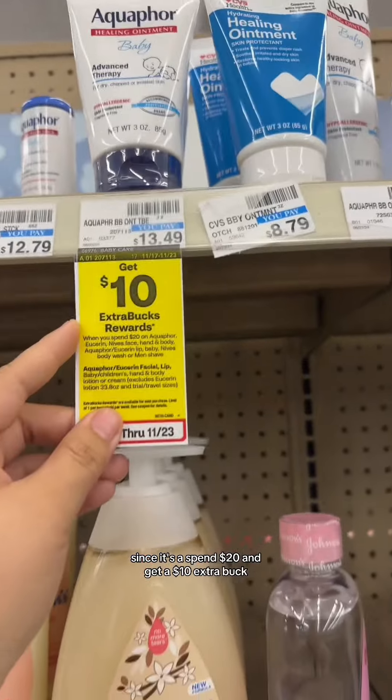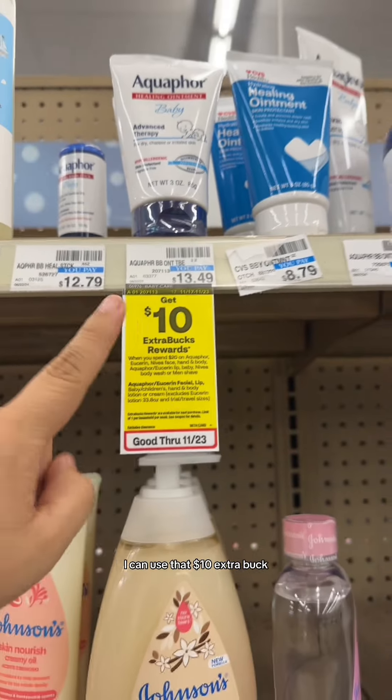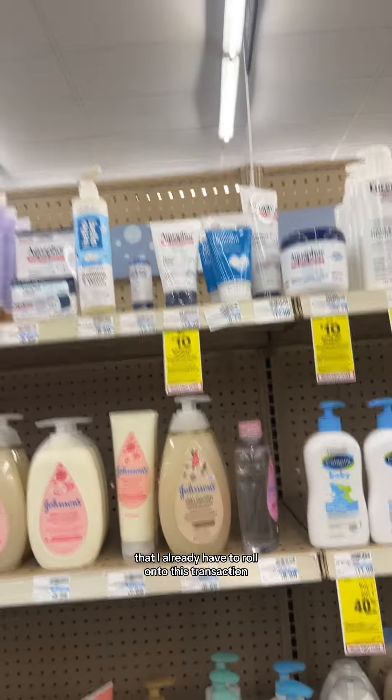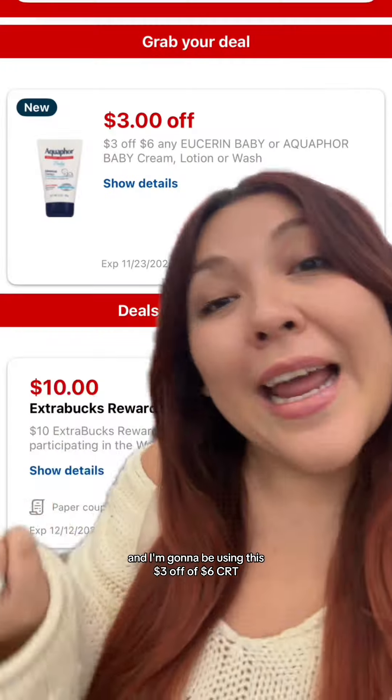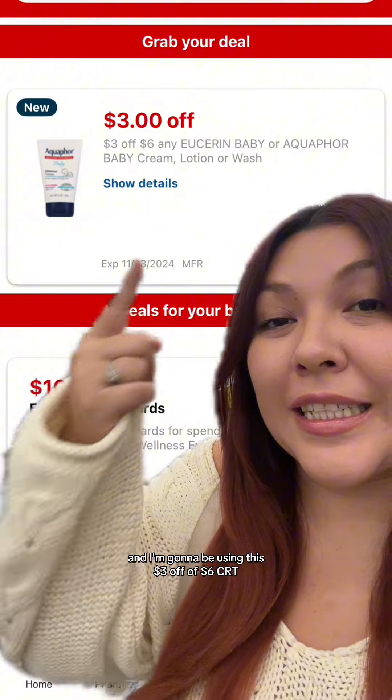I'm going to start with this deal. Since it's a spend $20 and get a $10 extra buck, I can use that $10 extra buck that I already have to roll onto this transaction to have a low out of pocket. So I'm going to grab this Aquaphor for $6.99, and I'm going to be using this $3 off of $6 CRT.